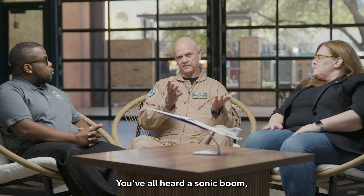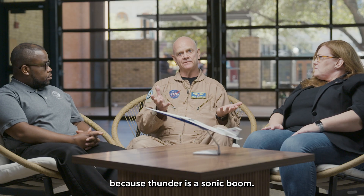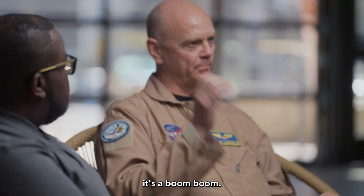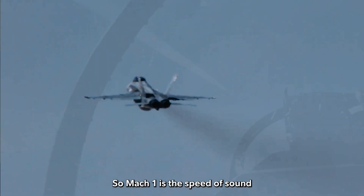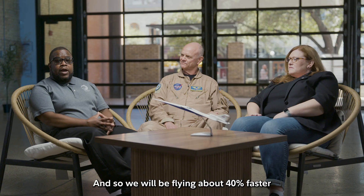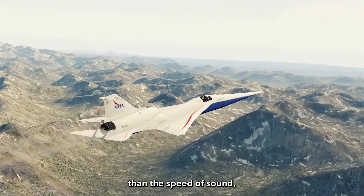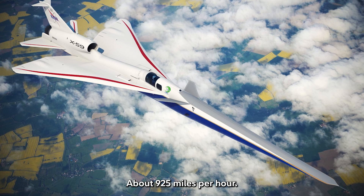You've all heard a sonic boom — you may not know it was a sonic boom because thunder is a sonic boom. With an airplane it's a boom-boom: a nose shock and a tail shock. Mach 1 is the speed of sound at varying altitudes, and we will be flying about 40% faster than the speed of sound, which is Mach 1.4 — about 925 miles per hour.